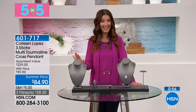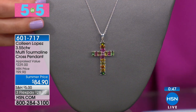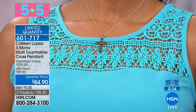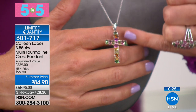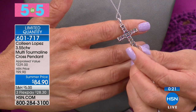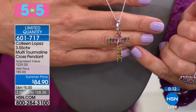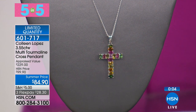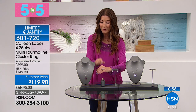Our Five and Fives are always five fantastic deals in five minutes flat. We're featuring the Colleen Lopez Gem Collection, kicking it off with a beautiful multi-tourmaline cross pendant for only $84.90 — three and a half carats of genuine tourmaline. You'll have genuine green, pink, yellow, and cocoa tourmalines, all set in solid sterling silver. It's that beautiful symbol of faith and fashion, fully finished on the back, coming with an Italian chain at 18 inches. Tourmaline is a stone of many colors — truly breathtaking.